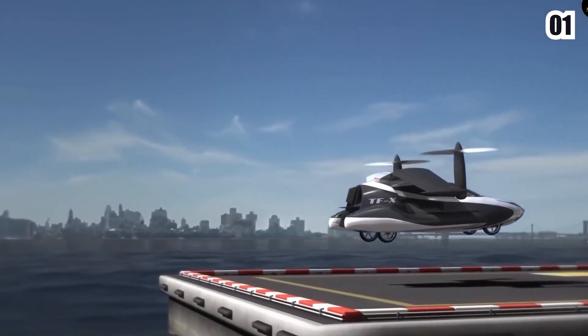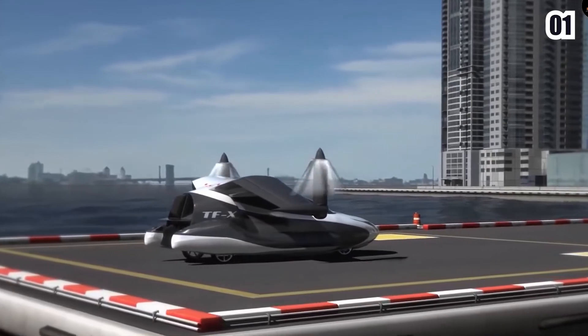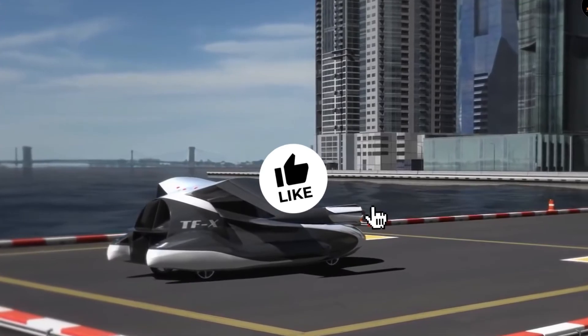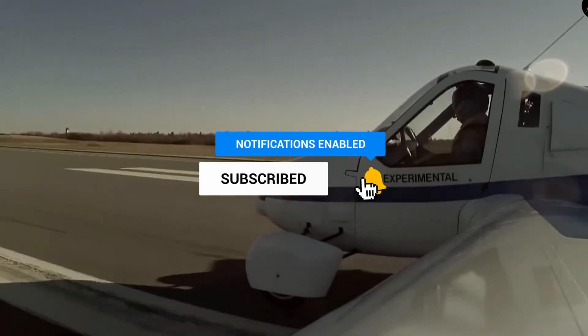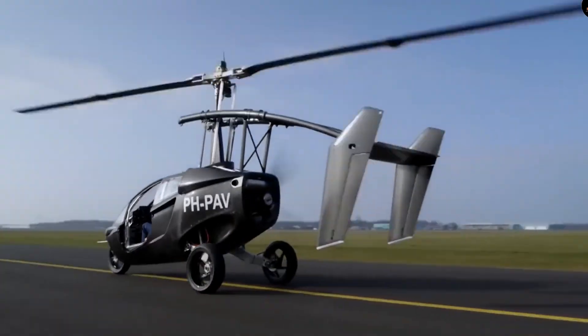Do let us know which of these automobile concepts you're looking to afford going forward in the comments section below. If you enjoyed this video and wish to see more in the future, show us your appreciation by hitting that like button, subscribing to our channel, and pressing that bell icon. I'll catch you guys later in another video. Bye now!